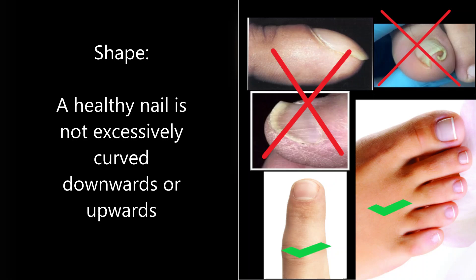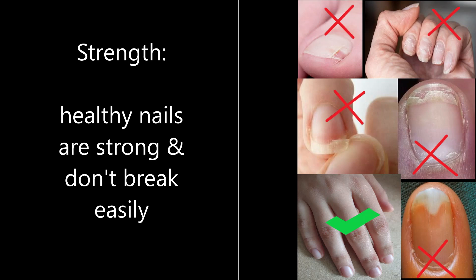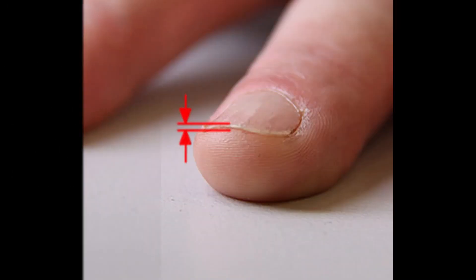Additionally, healthy nails are slightly curved. Nails that are excessively curved downwards or upwards may be of concern for an underlying problem. Furthermore, healthy nails are strong. They don't peel, split, separate from underlying tissue, or break easily.